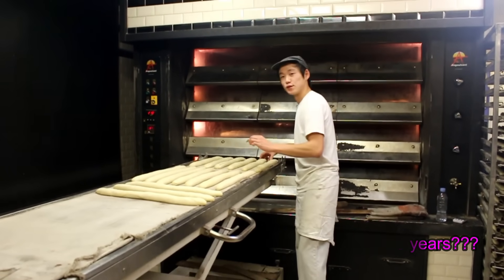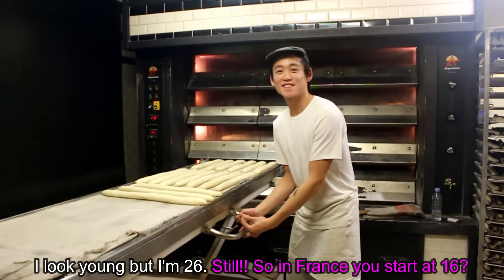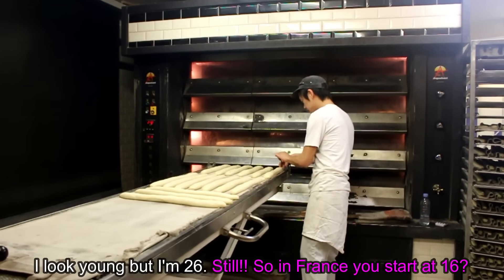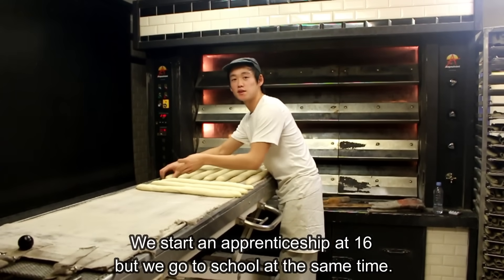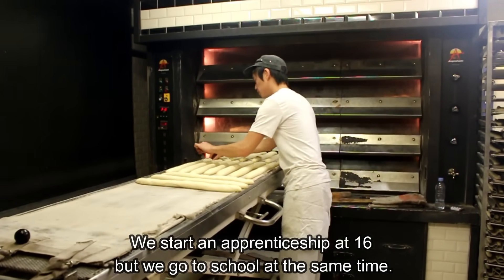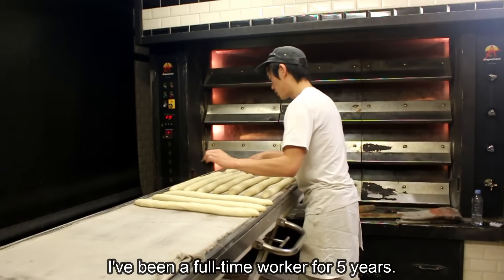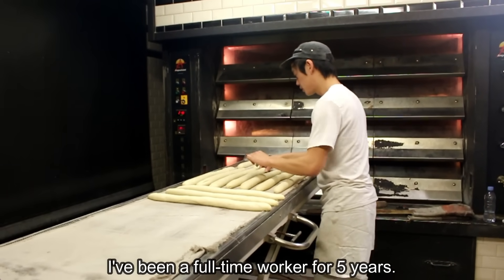But you're young? I'm young, yes. I'm 26. Still. So in France, you start at 16 years? Yes, we start at 16 years, but we start at school, so we go to school at the same time. But after 10 years, it's been 5 years that I've been a tourrier full time.